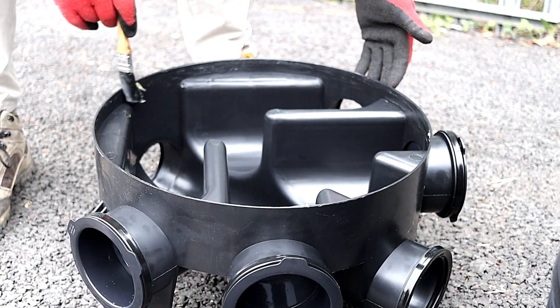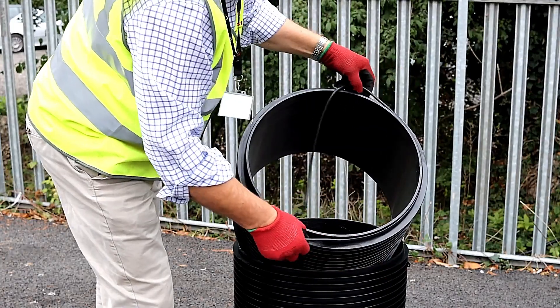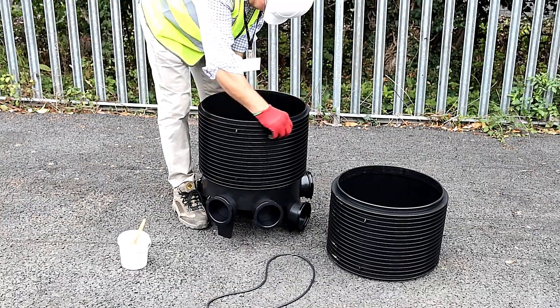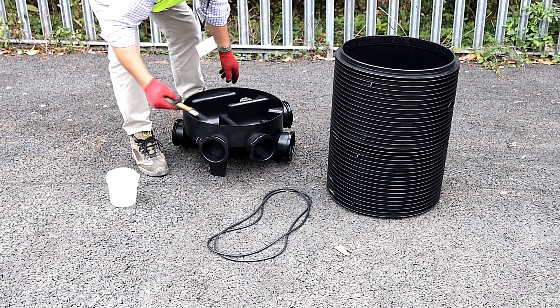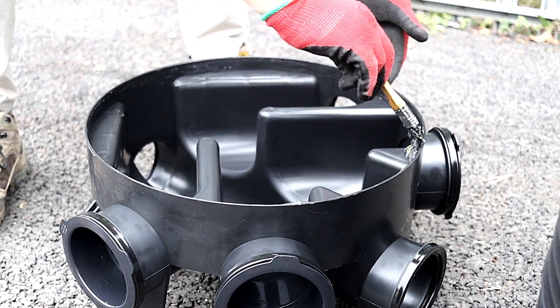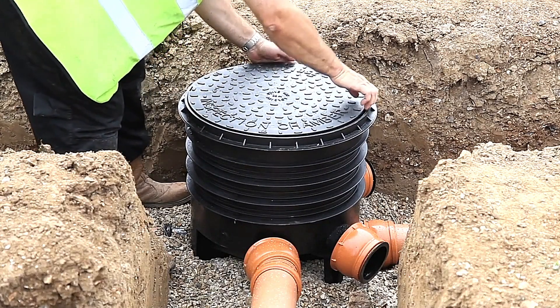Additionally, parts like Polydrain splitters can create drainage routes as elaborate as the London Underground, supplying unparalleled versatility and functionality. Stay tuned as we explore these innovative solutions to ensure effective and efficient drainage for your projects.